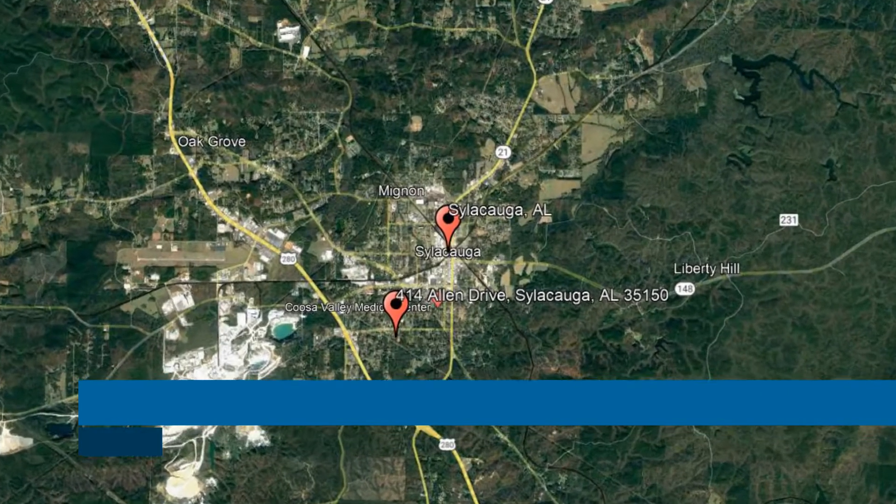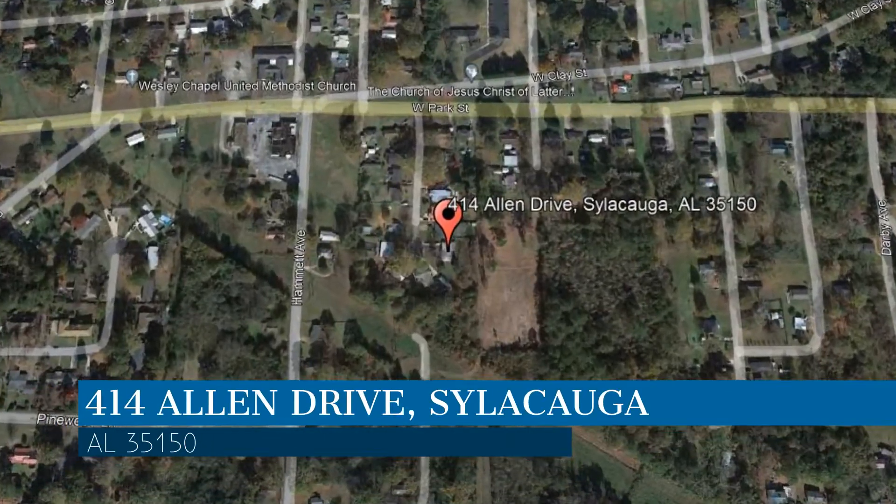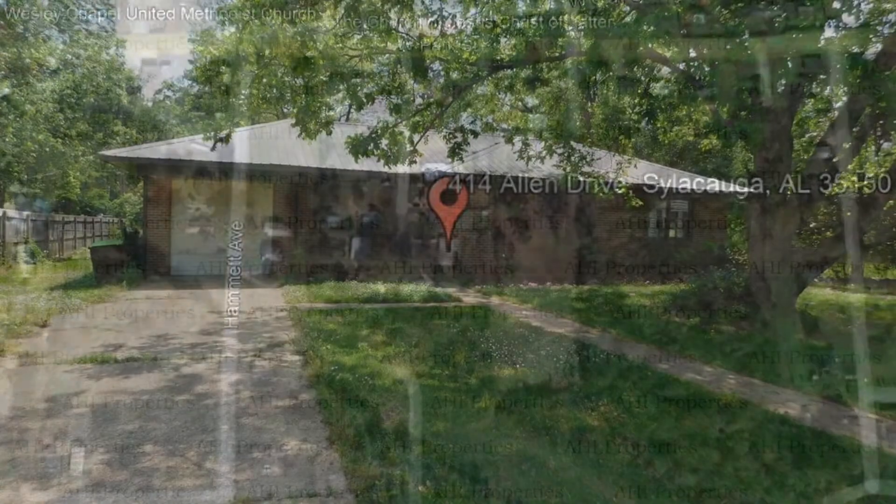Check out this available property. This property is located at the address on your screen. We are AHI Properties, a leader in Sylacauga Property Management.